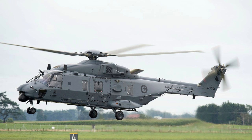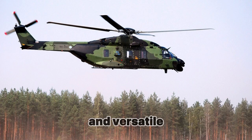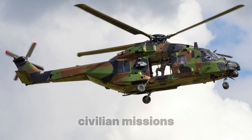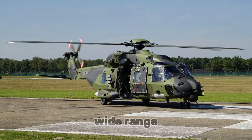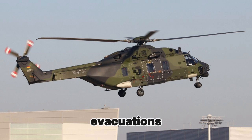The NH-90 helicopter is one of the most advanced and versatile helicopters, successfully used in military, naval, and civilian missions. Its high maneuverability, versatility, and ability to operate in any climate make it an excellent choice for performing a wide range of tasks. Whether used for combat operations, troop transport, search and rescue missions, or medical evacuations, the NH-90 has proven to be an invaluable asset for its operators around the world.